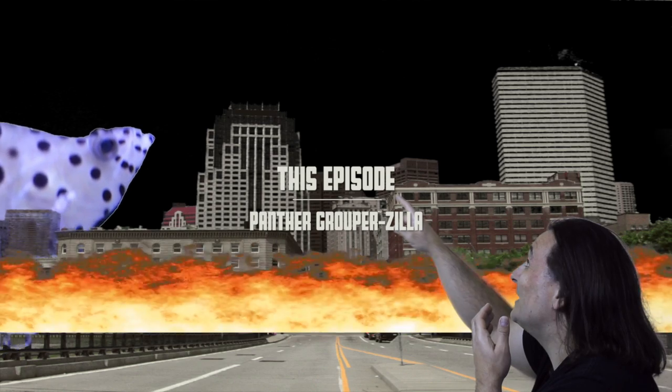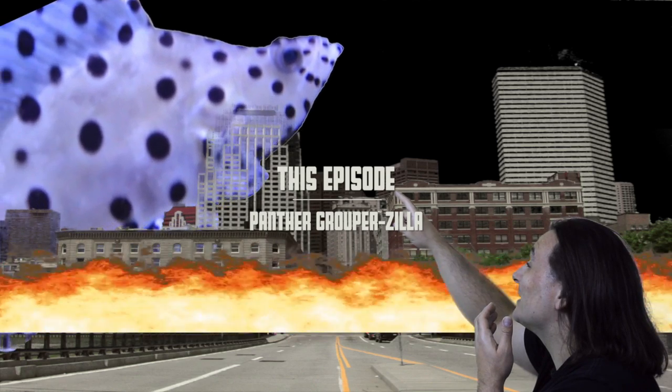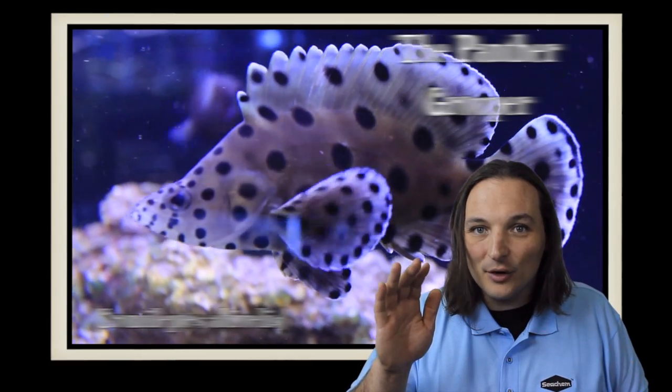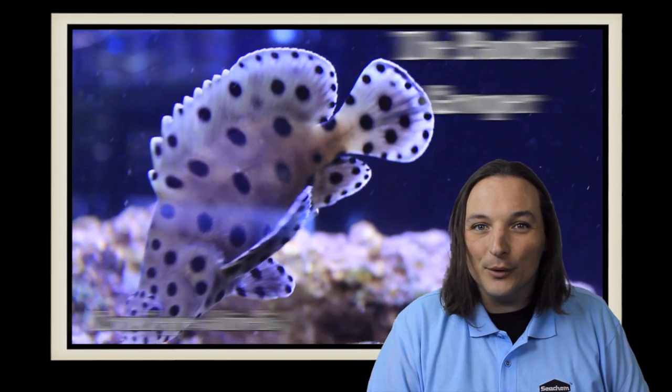It's Panther Grouperzilla! Hey, this is Barry for Aquarium Outfitters and Fish Store, and welcome to Species Spotlight. Today we're going to be talking about the Panther Grouper.